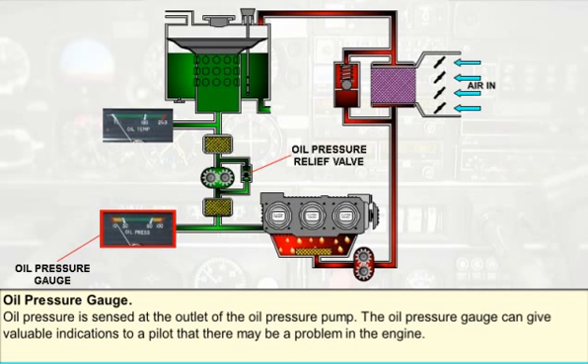Oil pressure is sensed at the outlet of the oil pressure pump. Normally, the oil pressure of an engine is maintained constant by an oil pressure relief valve. There are, however, situations which may affect the engine or the oil to the extent that it is beyond the ability of the pressure relief valve to maintain the oil pressure within the prescribed limits. At these times, the oil pressure gauge, used in conjunction with the oil temperature gauge, can indicate to the pilot the best course of action to retrieve the situation.